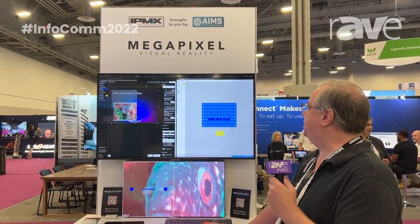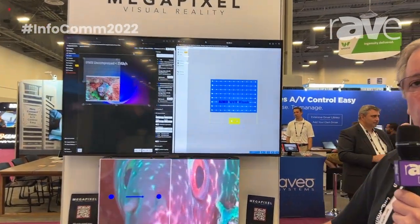Hi, I'm Scott Blair with Megapixel VR. We're here at Infocom 2022 showing our Omnis screen monitoring platform.